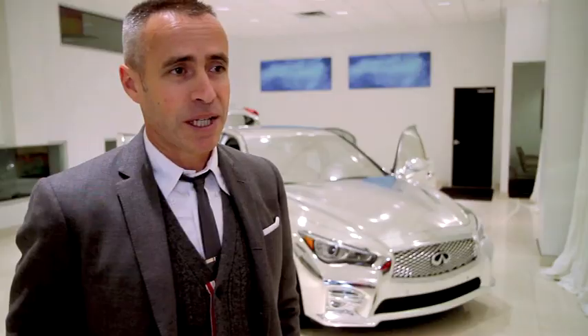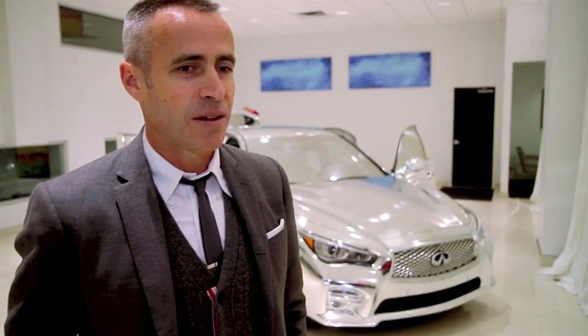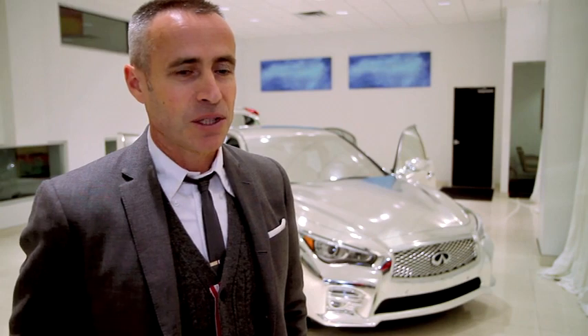Talking to Infiniti at the beginning and really learning their design philosophy — that being very individual, very secure and confident in being an individual.